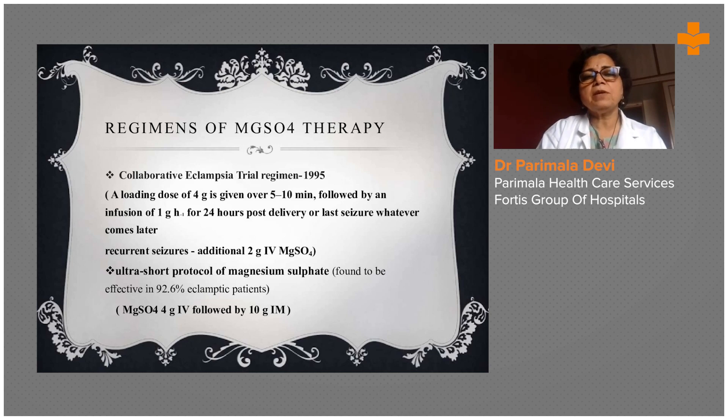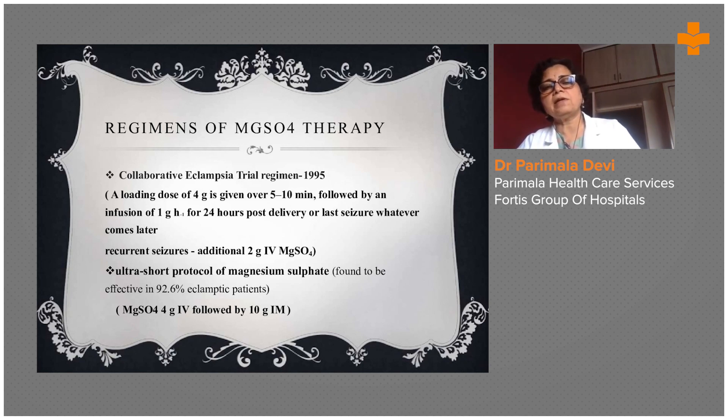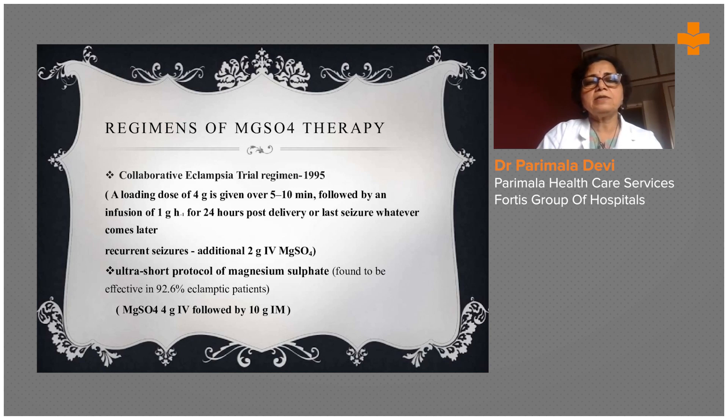The MAGPIE regimen: a loading dose of 4 grams is given slowly over 5 to 10 minutes, followed by an infusion of 1 gram for 24 hours post-delivery or after the last seizure, whichever comes later. For recurrent seizures, an additional 2 grams are given. Even after the 4-gram loading dose, if convulsions continue, 2 grams IV magnesium sulfate is given alternately every 3 to 4 hours depending on the patient's condition.